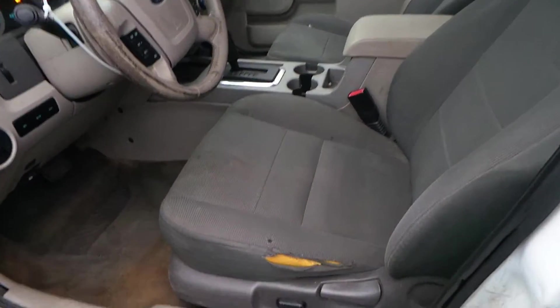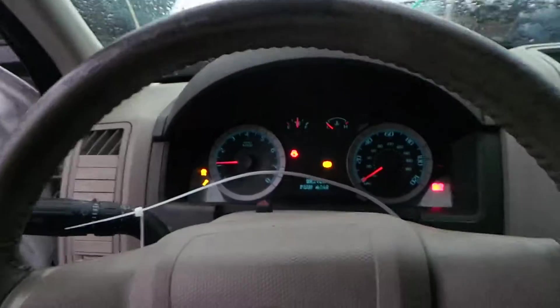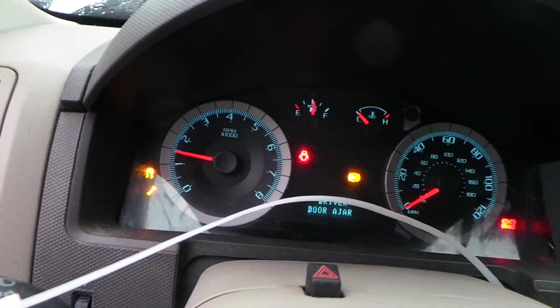Inside we have a gray cloth interior. The driver's seat is good for parts. We have a good column. This engine sounds great when revved. We have a good control panel and receiver, shifter, glove box, and some trim panels.